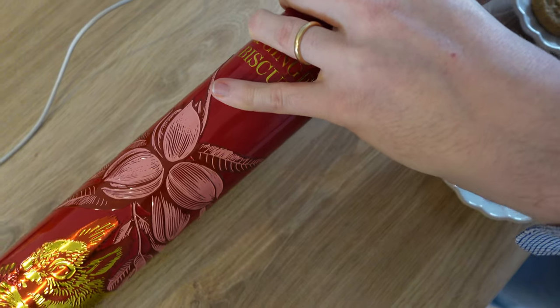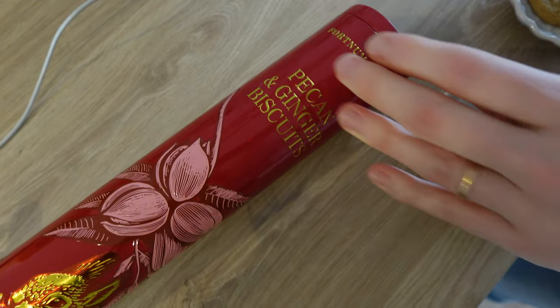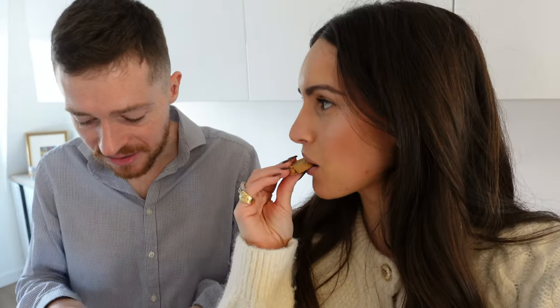Tristan's getting himself a little snack for energy to build the tree. What's your thought on your new cookies?